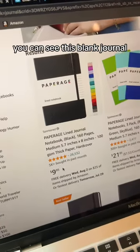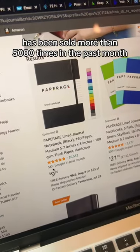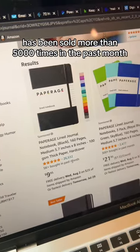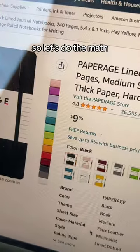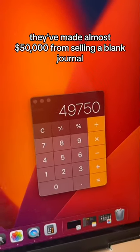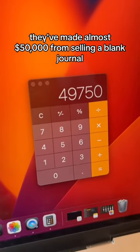If we head over to Amazon.com, you can see this blank journal has been sold more than 5,000 times in the past month. They are selling this journal for $9.95, so let's do the math — they've made almost $50,000 from selling a blank journal.